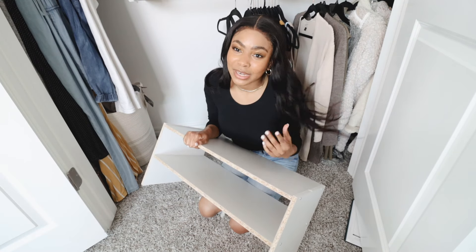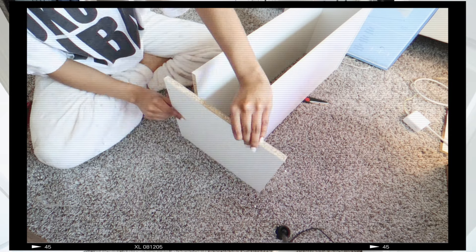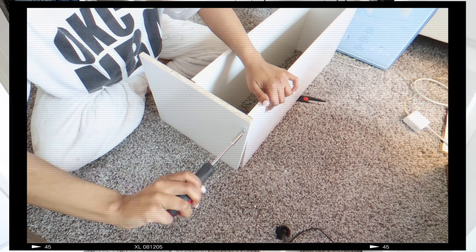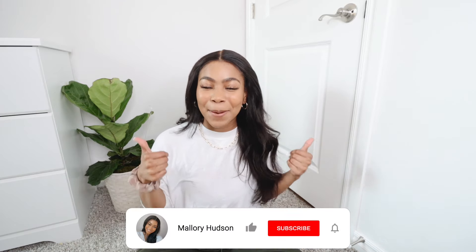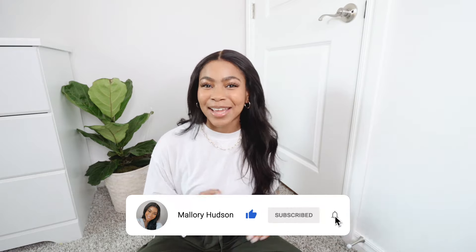Another cool thing about this shoe shelf is that you can mount it to your wall. So if you have an existing built-in shoe shelf or an extra wall in your closet, you can literally just mount this to your wall and it'll be like you have a built-in shoe shelf, which is so cool. And that concludes today's video! If you guys liked this and want to see more organization hacks and home hacks, give this video a big thumbs up and subscribe to my channel for a new video every single Sunday. Bye guys!